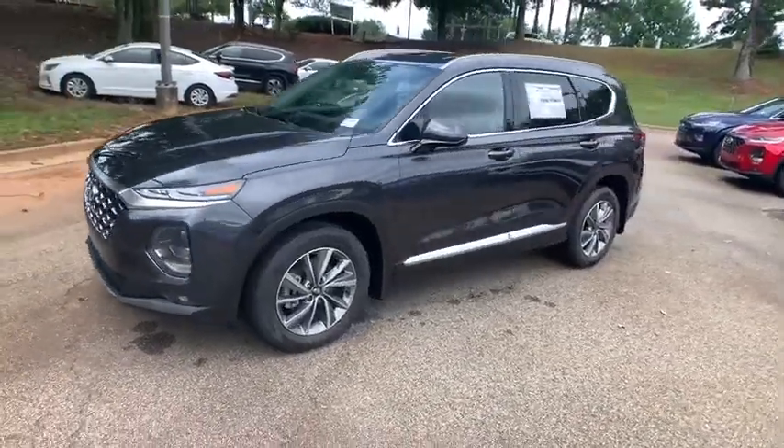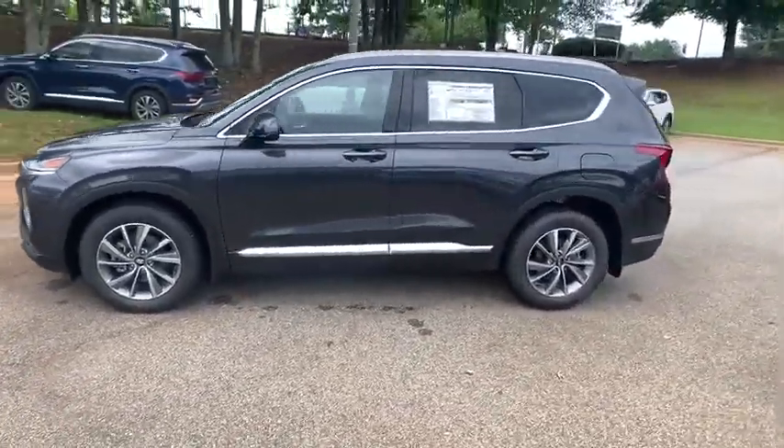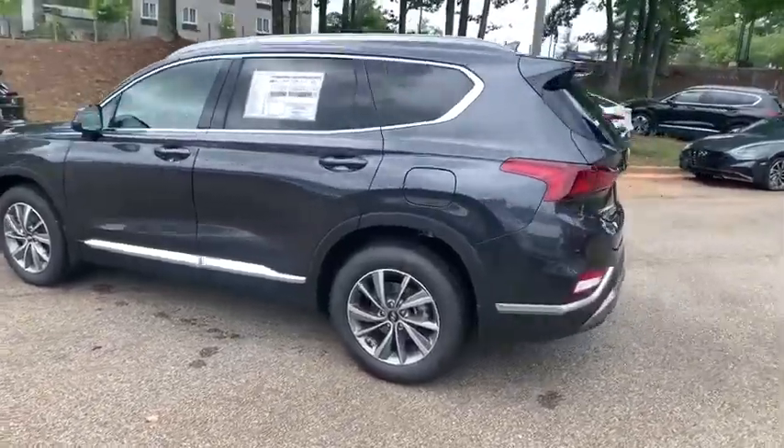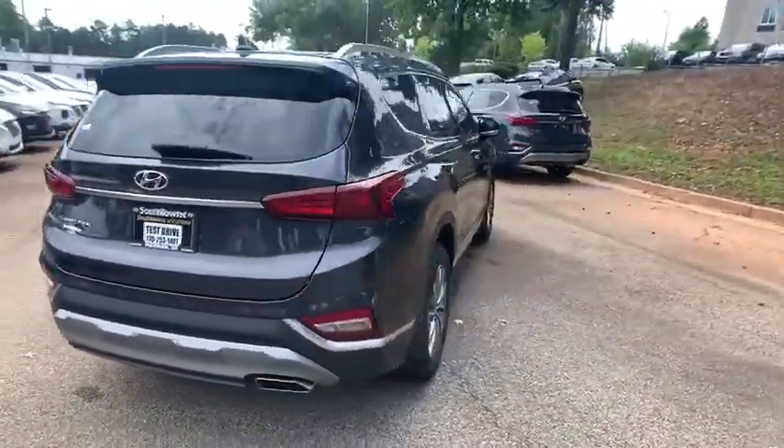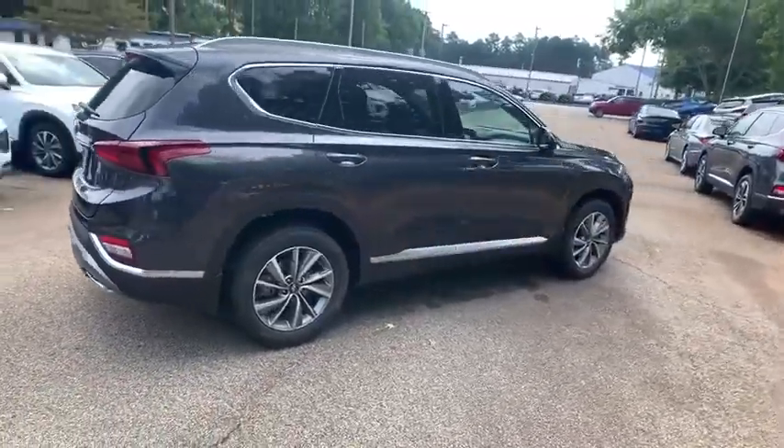Looking for the right vehicle? Check out the 2020 Hyundai Santa Fe. Style, quality, performance, value. Need we say more? Here are some of this vehicle's great options.